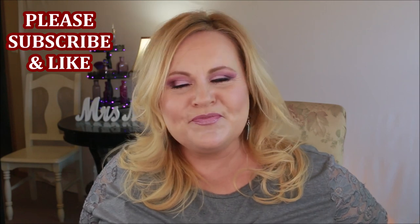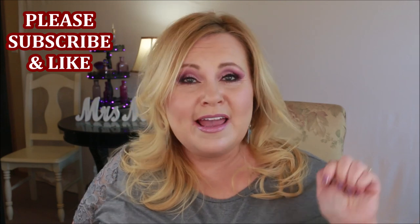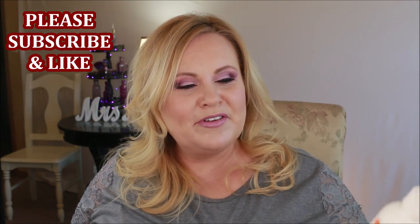Before we get started, if you're new to my channel please subscribe by clicking the button below, don't forget to hit the bell icon so that you can be notified of any future videos. Also, if you enjoy this empties video, would you please give it a thumbs up — that really does help me and I appreciate it very much.